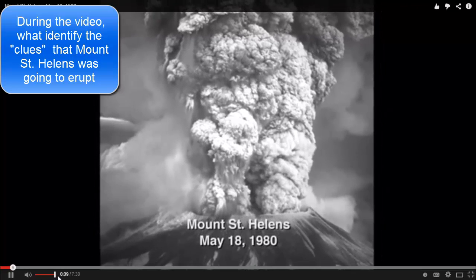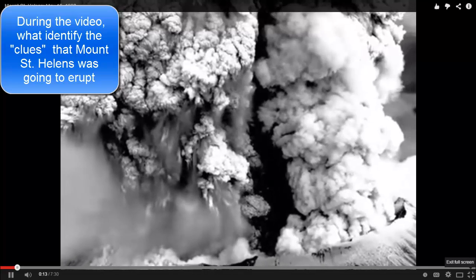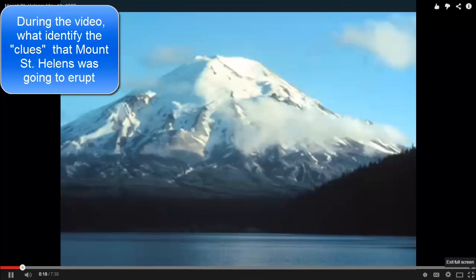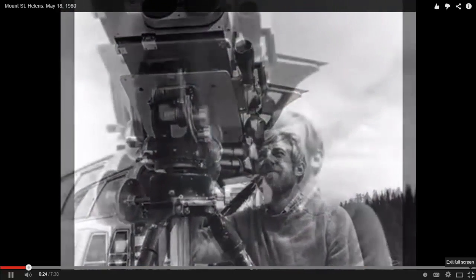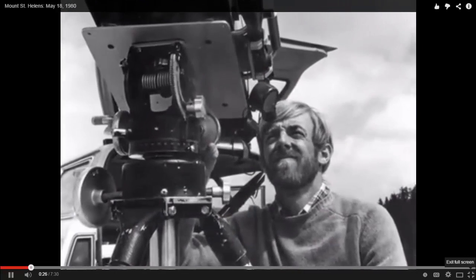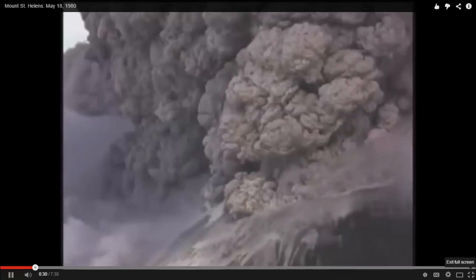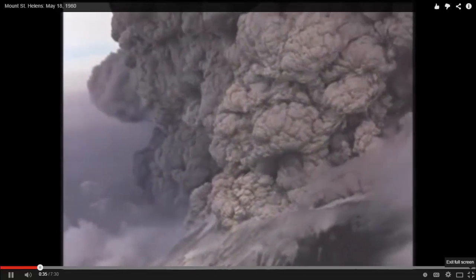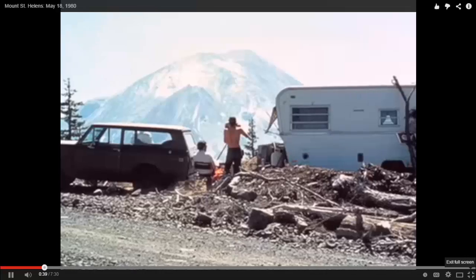The eruption of Mount St. Helens on May 18, 1980 was one of the most dramatic geologic moments in American history. It was a Sunday morning, 8:32 a.m. 'Vancouver, Vancouver, this is it!' was the excited call on the radio from David A. Johnston to his colleagues. Within minutes, the colossal eruption had caused hundreds of millions of dollars in damage, and 57 lives were lost, including Dave Johnston.